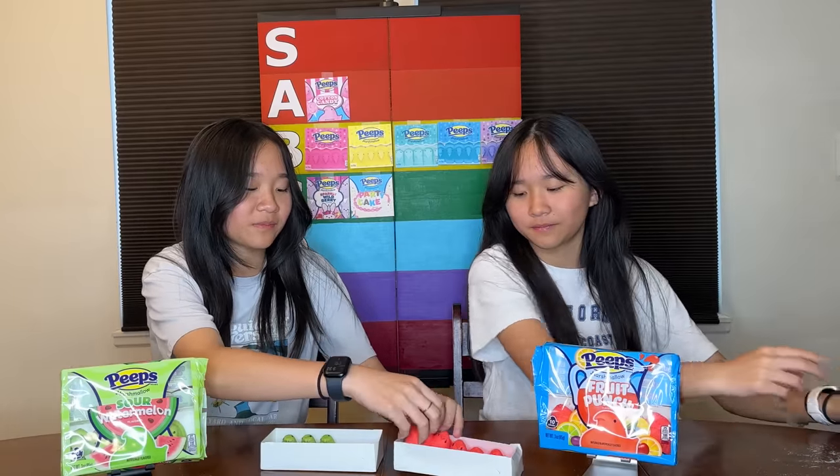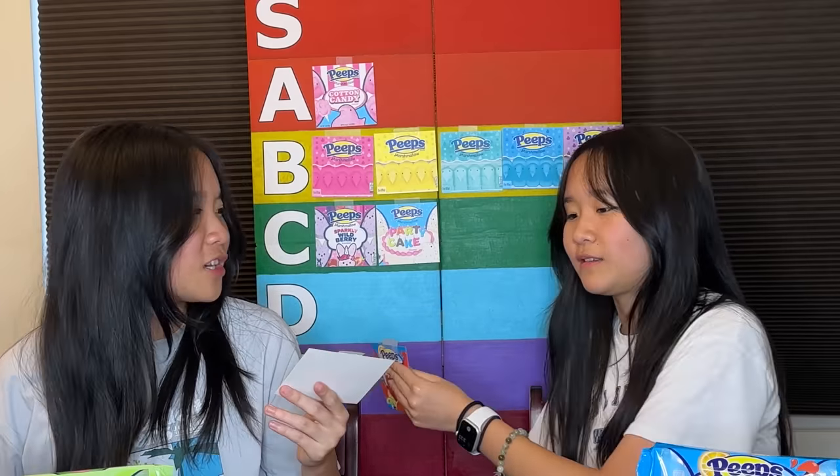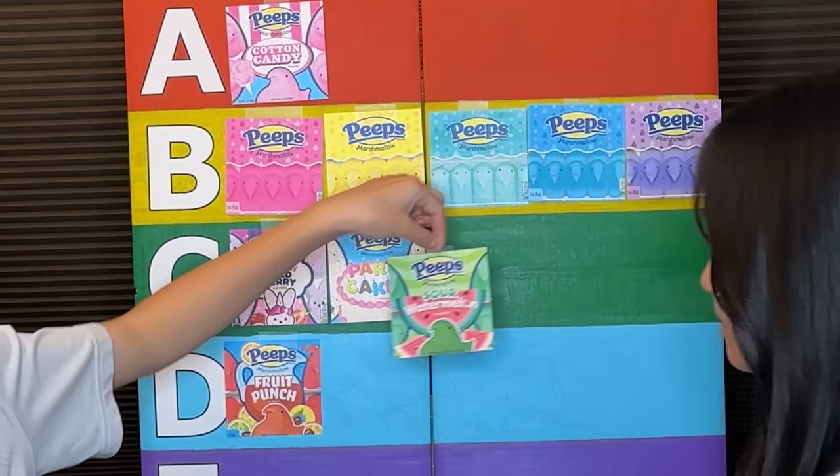And then fruit punch — there's pink in the middle. This one's softer, really soft. I think I'm still tasting the watermelon. The beginning taste is okay, but the aftertaste tastes like laundry detergent or soap. It's the worst out of all of them — maybe like a D or an E. Tastes like soap. Let's put it at D. And sour watermelon at C.